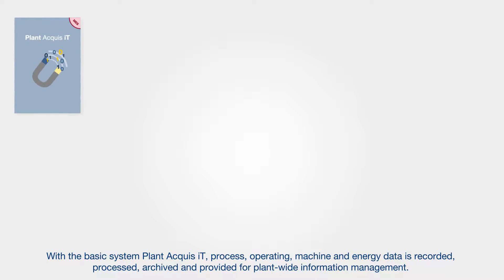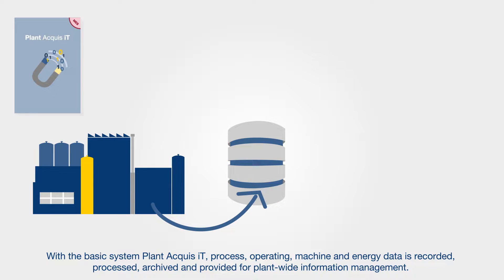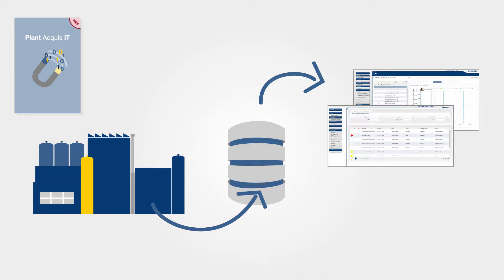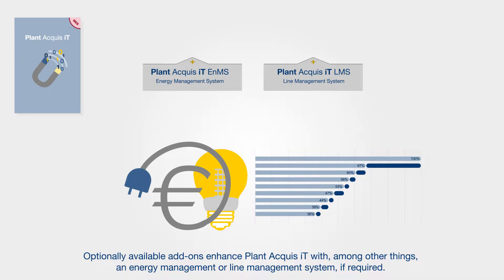With the basic system Plant Acquisit, process, operating, machine and energy data is recorded, processed, archived and provided for plant-wide information management. Optionally available add-ons enhance Plant Acquisit with, among other things, an energy management or line management system if required.